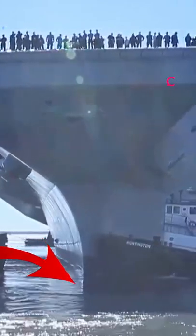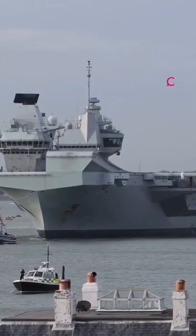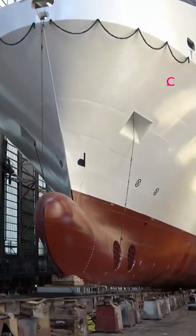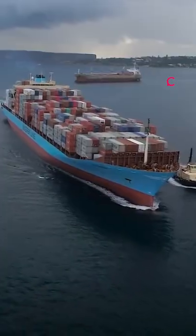Have you ever wondered why aircraft carriers are skinny at the bottom and can still float? Well, they aren't actually as skinny as they seem. Although they're narrower in places than at flight deck level, they're still pretty wide across the bottom of the hull. They appear to be skinny in photos at certain angles. The keels of ships can be somewhat thin.